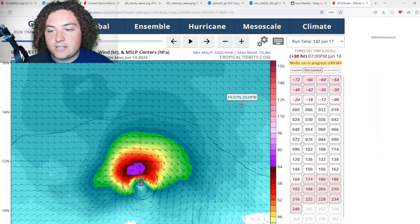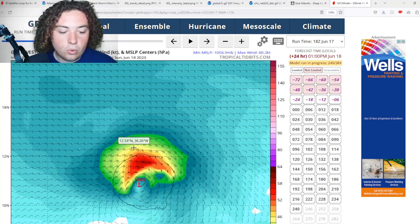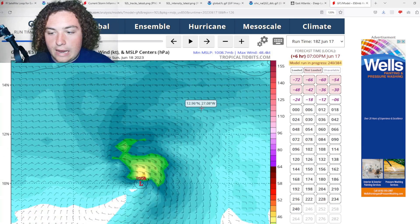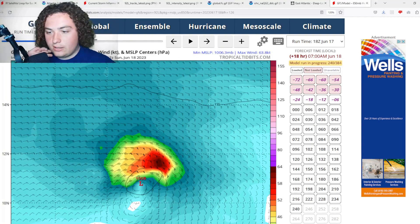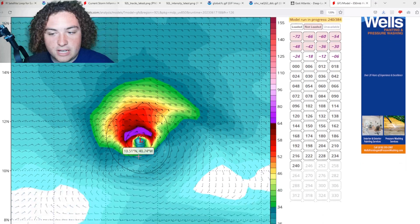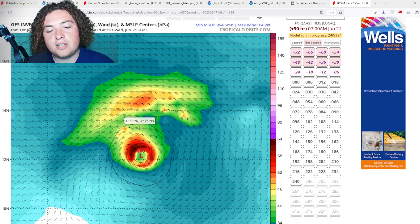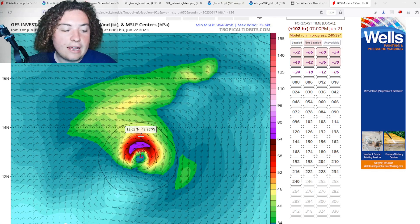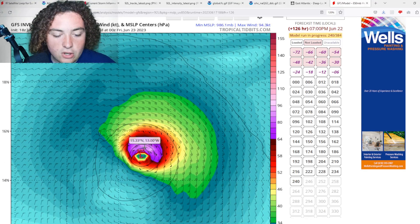The next model run to show is the GFS, looking about five days into the future. This thing organizes and strengthens very quickly according to the GFS — potentially developing in the next 18 hours. It organizes and strengthens into a minimal hurricane two days out, then continues to develop. It does start to get weakened as some dry air and a little wind shear develops in the area before it gets to the Lesser Antilles.